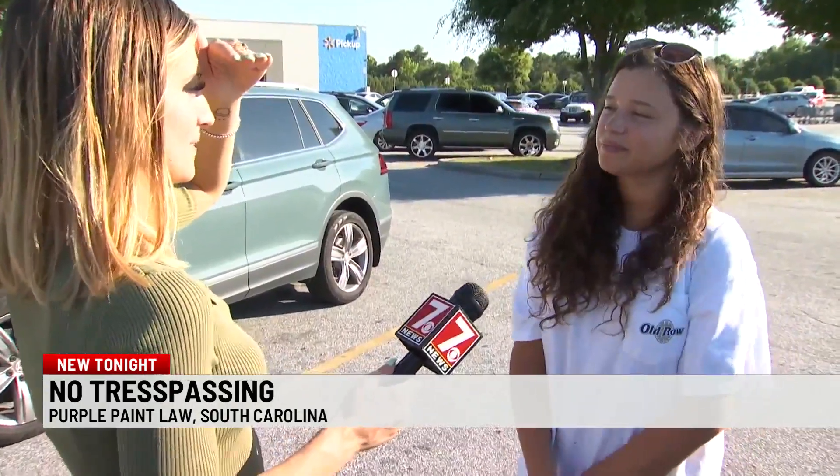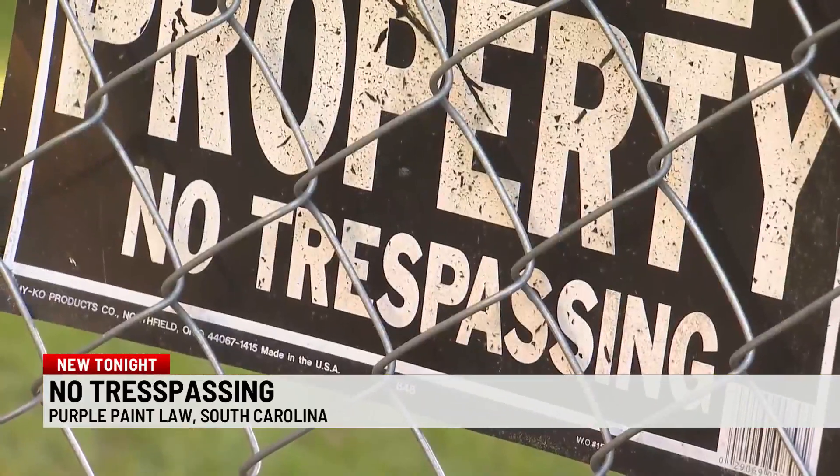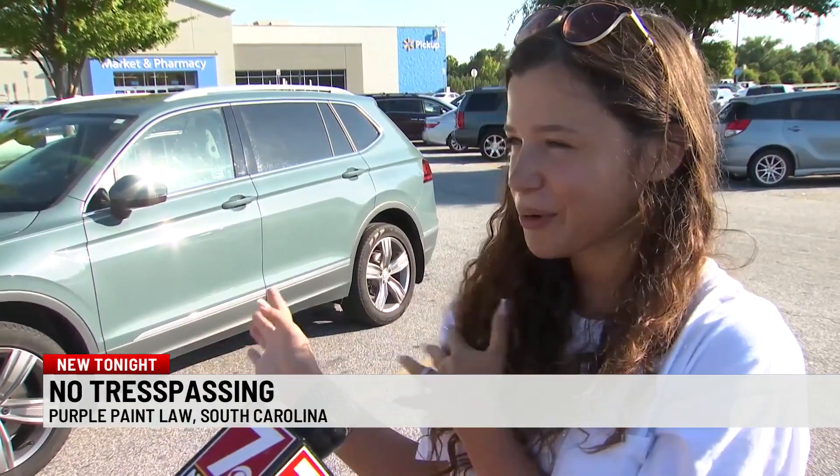Mackenzie Grady has a lot of land in the county. She lives on 83 acres. She says there are tons of properties with no trespassing signs — there's a bunch out here actually. A lot of people have private property. But for her property, she says she thinks she'll stick to the signs. Definitely no trespassing for sure. She feels like people wouldn't abide by just the purple stripes.